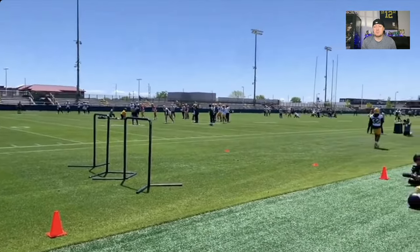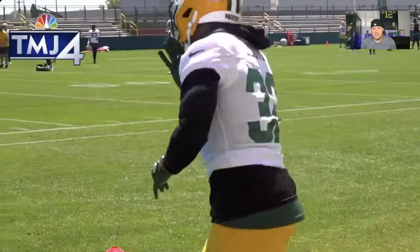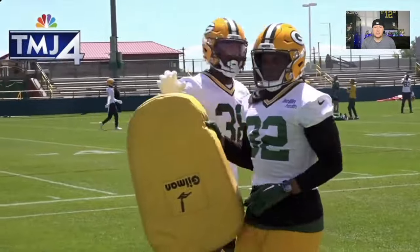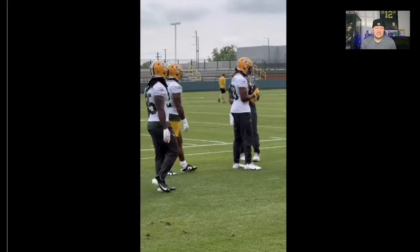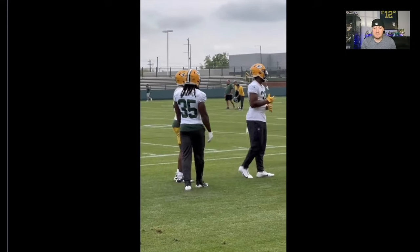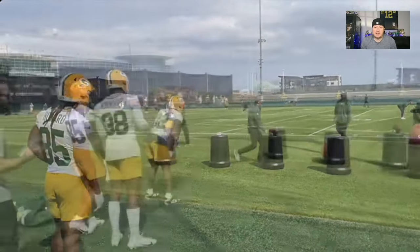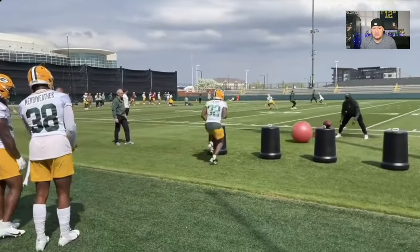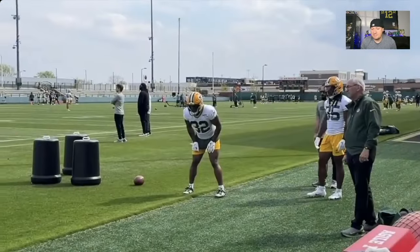He's got good draft capital, good size, good speed — he tested well at the Combine, did well at the Senior Bowl, he's got good tape, he's very fluid, and he's in a good offense. So if something happens, he could give you a return on investment. Packers fans, you should be excited — you've got a running back like this as a backup to Josh Jacobs, a guy in your depth chart that can really turn things around if something happens.